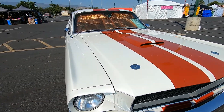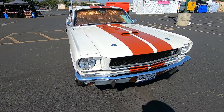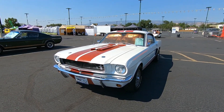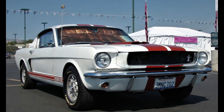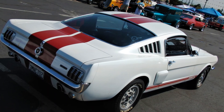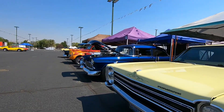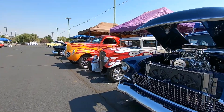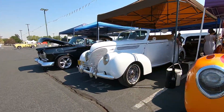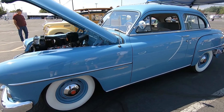I don't know if you can see a little pearl in the paint. Looks wonderful. Looks great.